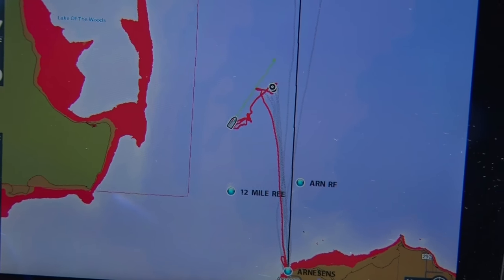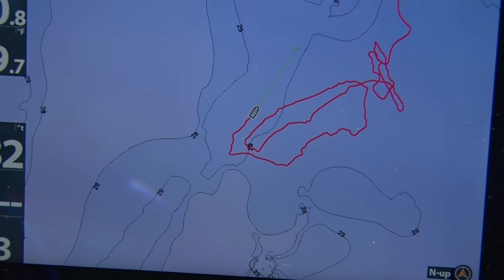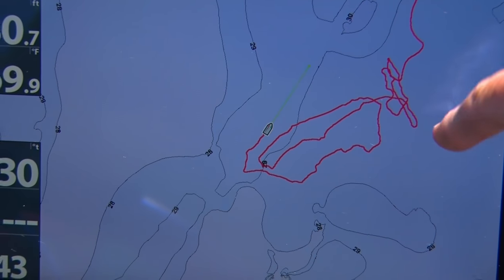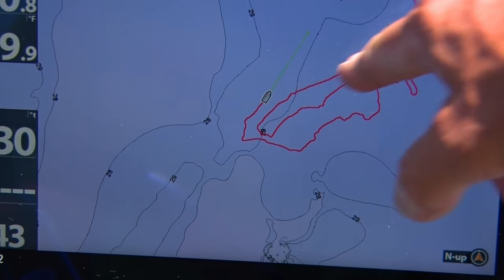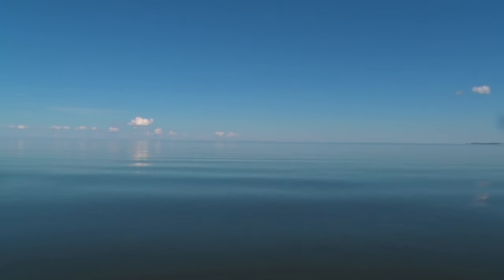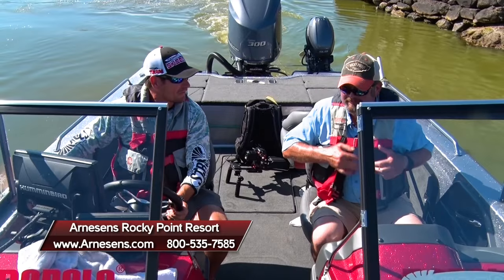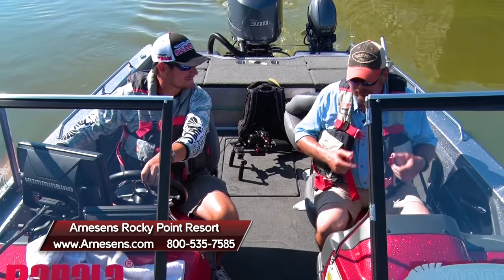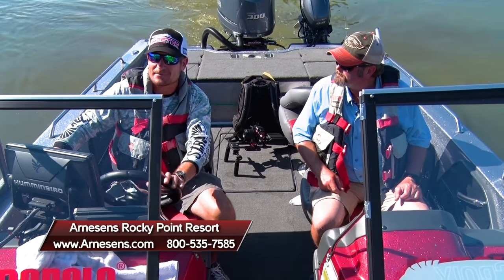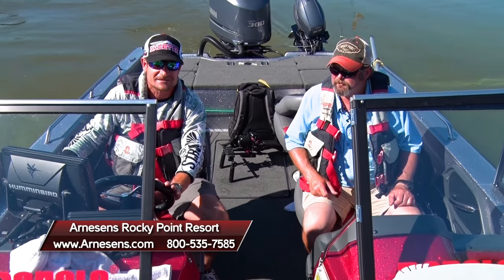You can see the south basin of Lake of the Woods is just a vast expanse — zooming in, there are a few reefs right in front of Arneson's, and we're out here in the basin in no man's land. You can see our track today — we caught quite a few fish going back and forth on that angle, then roamed out into the open basin, meandering throughout and marking fish all along the way. That was a fun fishing day, Tim. We caught a ton of fish — if we'd kept our legal limit right off the bat, we would have been done in less than two hours. If you'd like to catch a bunch of fish too, visit Arnesons.com or call 1-800-535-7585 to plan your trip to Minnesota's Lake of the Woods and Arneson's Rocky Point Resort.